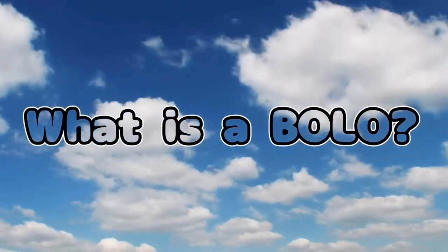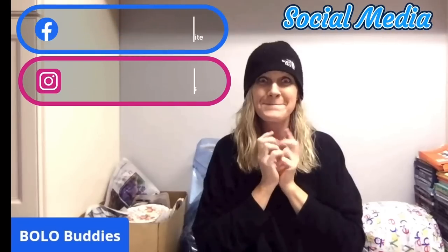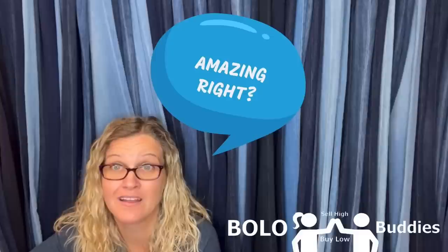Hey Bolo Buddies, thanks for watching. I have a plush update for you. We talked about this in another video. It sold for... $600 for a My Little Pony. Amazing, right? Alright, let's get started.